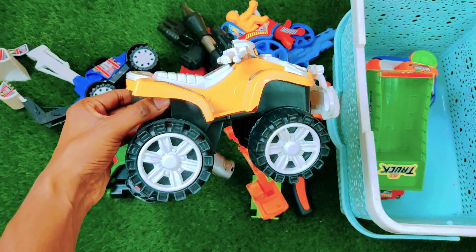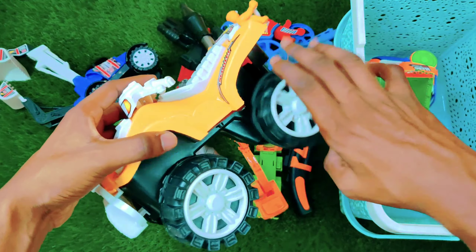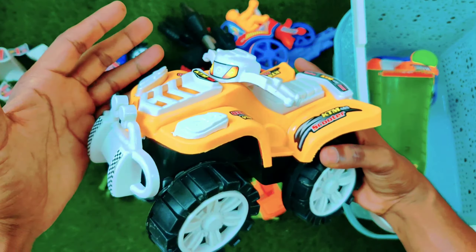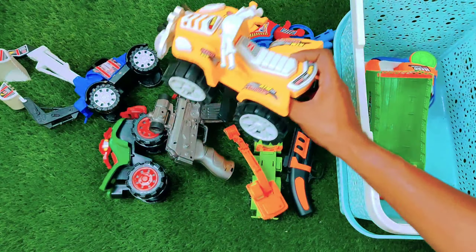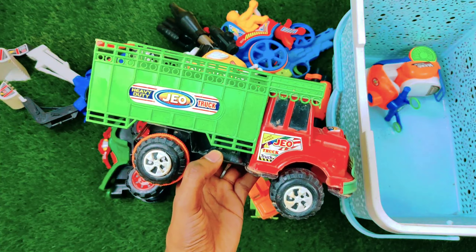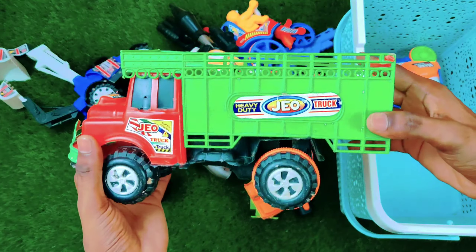The next one is an ATB bike with big size tires, amazing color and amazing design. So pretty, so beautiful! And the next one is a truck — a beautiful red and green color truck with amazing design and amazing look.